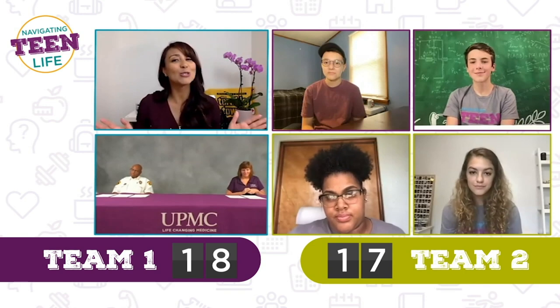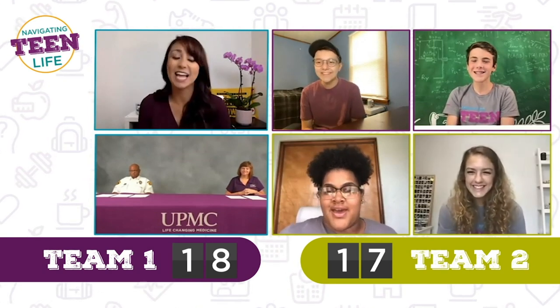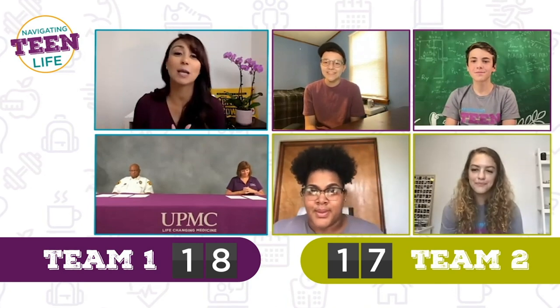All right, round two is done. Do you guys feel like you're experts already? You guys are doing a great job. I thought I would do better, but I'm happy that I'm learning. There's a lot to learn, but again we are learning things that will help to save someone's life.